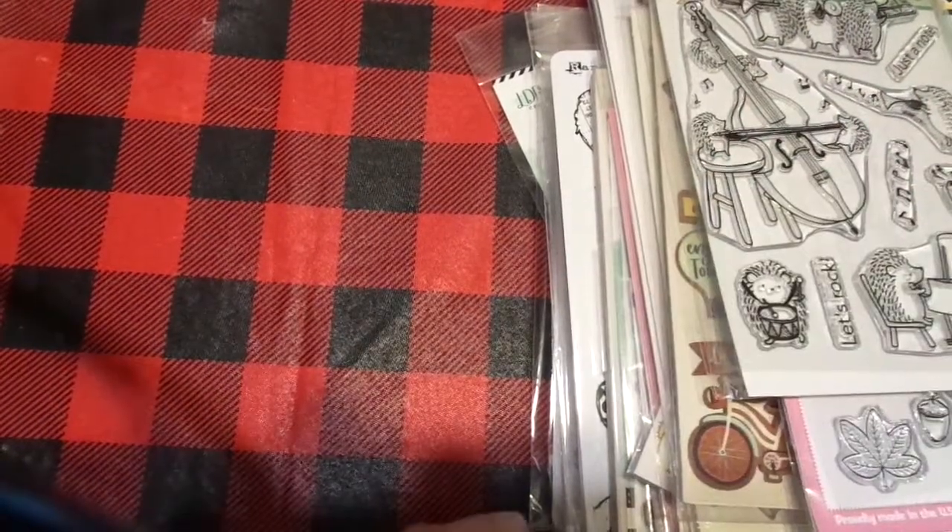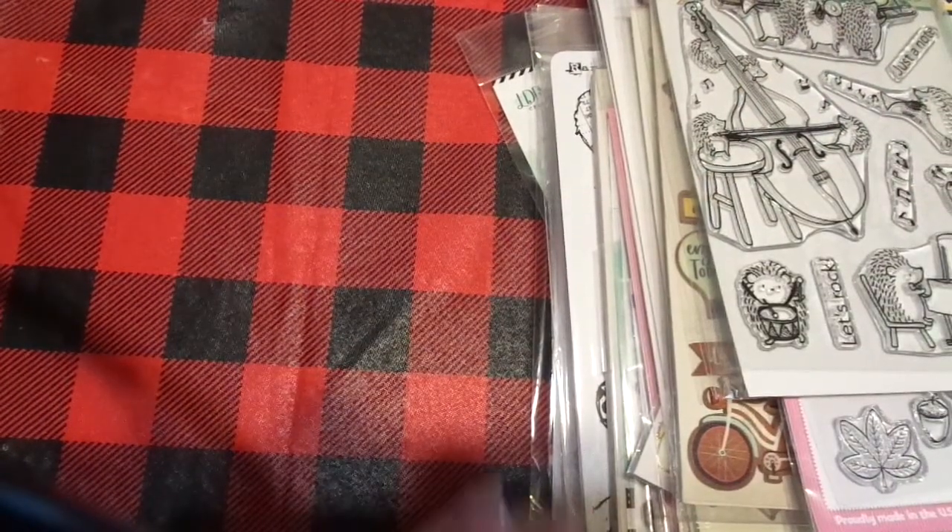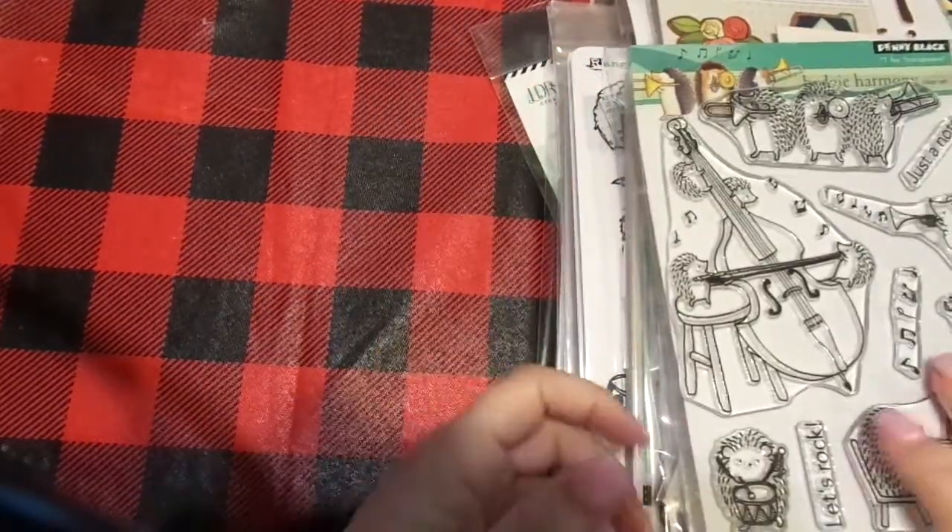Hi friends, this is Chris with Josephine's Designs. I'm back today with a quick haul from scrapbook.com. Alright, let's just get started.